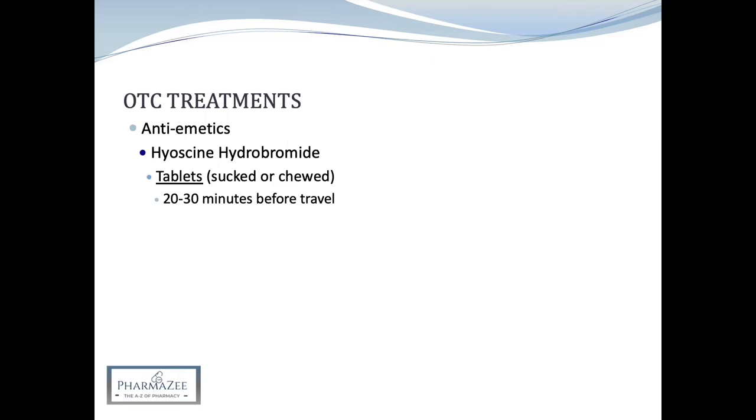Hyoscine hydrobromide is also available as a patch under the brand Scopaderm. This is licensed in patients aged 10 years or above. To achieve the optimum protective effect, a Scopaderm patch should be applied about 5-6 hours before travel or on the evening before the journey, because the method of drug delivery is slow as it's absorbed through the skin. The patch should be applied to a clean, dry, hairless area of skin behind the ear, taking care to avoid any cuts or irritation. One patch is sufficient to ensure protection for up to 72 hours.